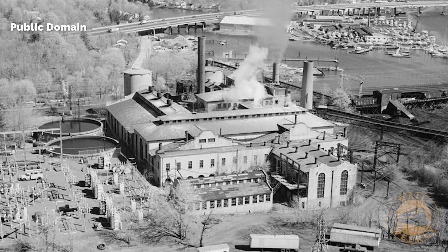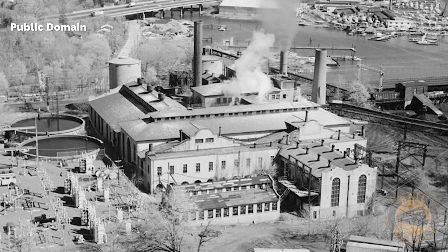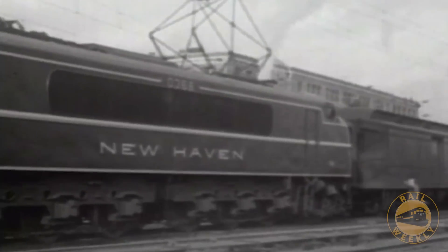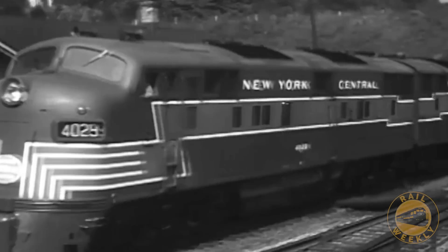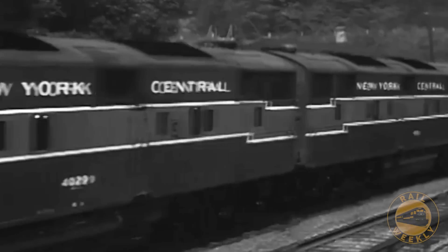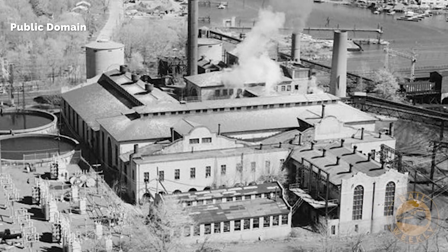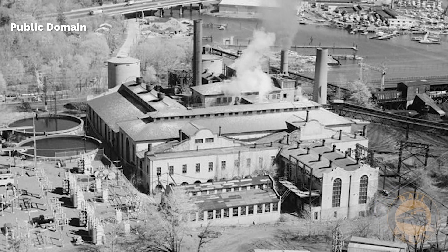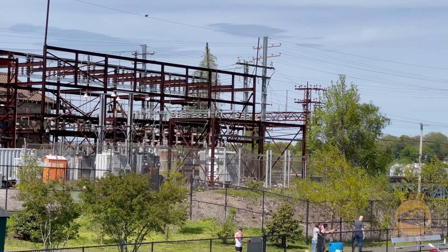This photo shows the Cos Cobb power station in 1977 when it was still in operation. Over its career, the station provided electricity to not only the New Haven, but to part of the New York Central Railroad as well. The coal-fired power plant was decommissioned in 1986, and despite being on the National Register of Historic Places, the plant was demolished in 2001.